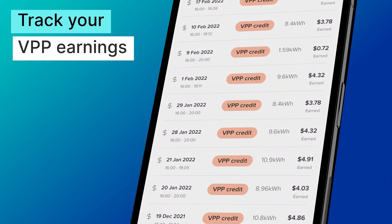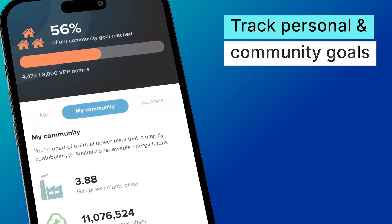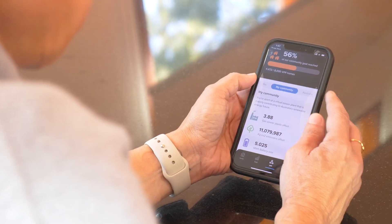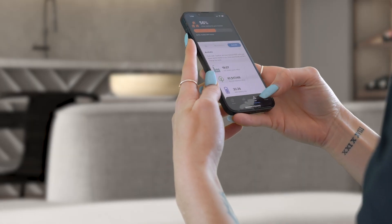Real-time virtual power plant management. Track personal earnings and contributions within our shared energy movement. Witness our collective impact, measuring how many power plants we've offset as a united solar tribe.